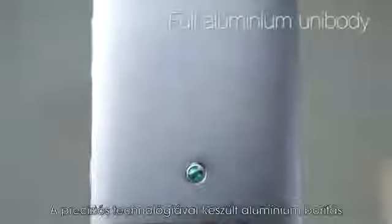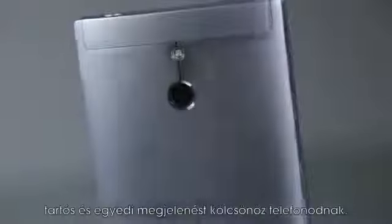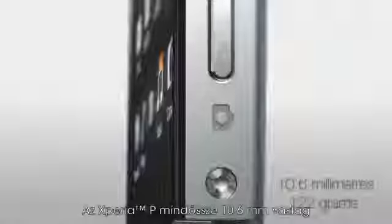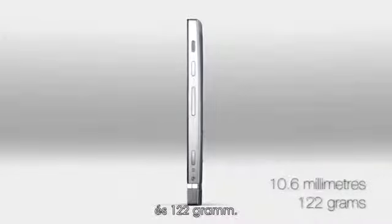The precision-crafted, full aluminium unibody gives this phone a unique, durable and modern look. The Xperia P is only 10.6mm thick and weighs 122 grams.